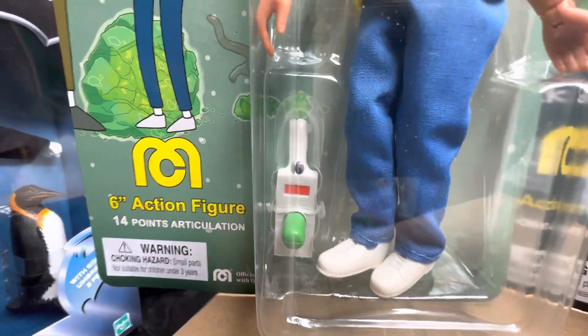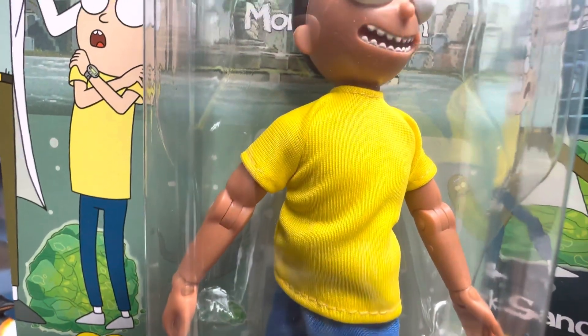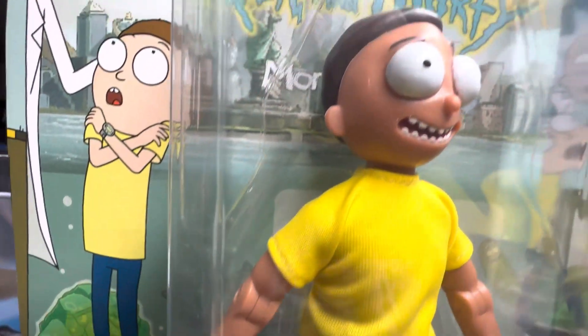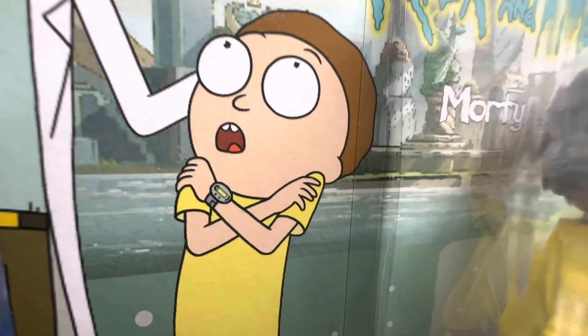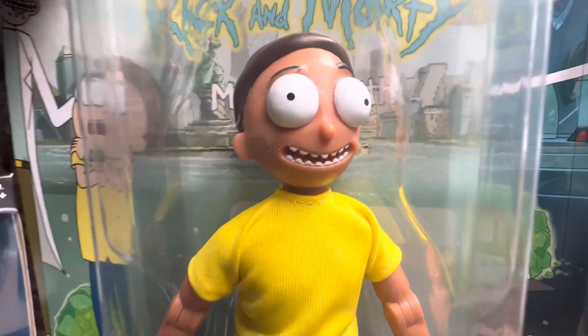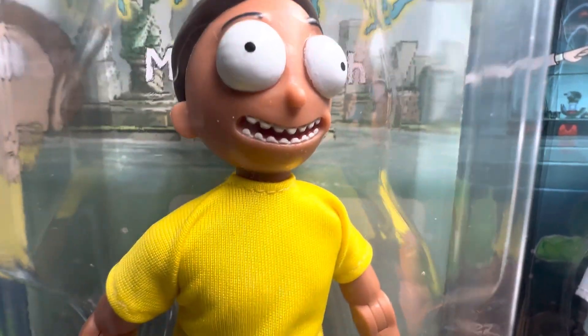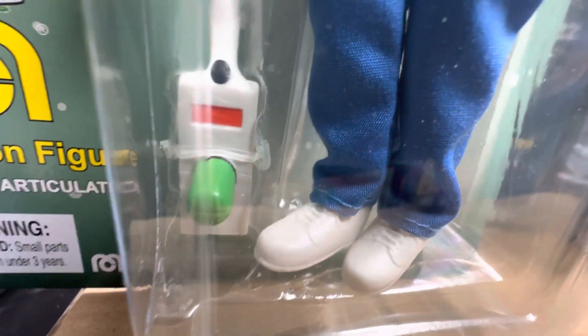The one knock I've been reading on the Mego collecting sites is the skin tone of Morty. As you can see, he's a little bit more pale in the cartoon, but this particular figure has a tan. The head sculpt is there. He's got his iconic yellow shirt on, blue pants, and white shoes. And he too comes with a portal gun.